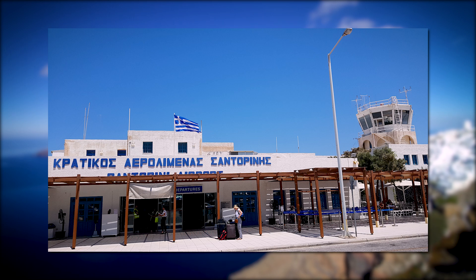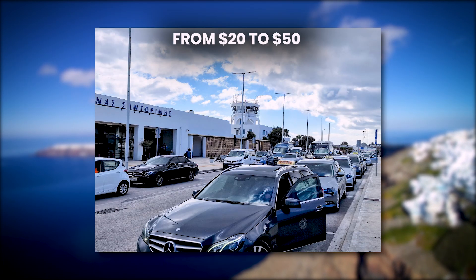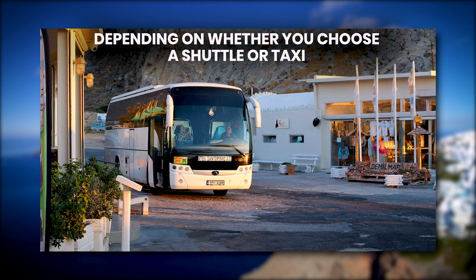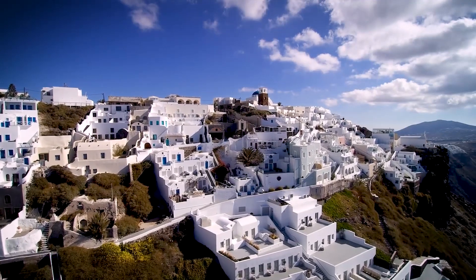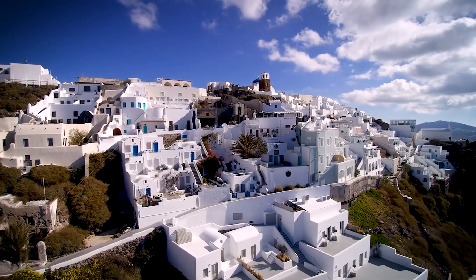As your departure time approaches, transfer to the airport or ferry port, with costs ranging from $20 to $50 depending on whether you choose a shuttle or taxi. Reflect on your time in Santorini and the unforgettable experiences you've had as you bid farewell to this stunning island.